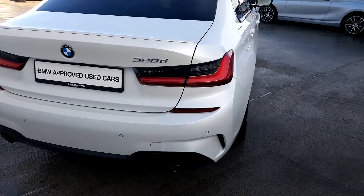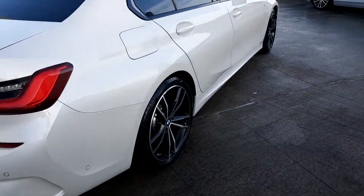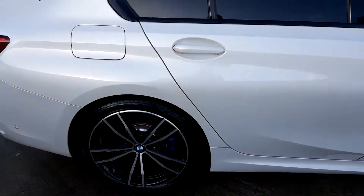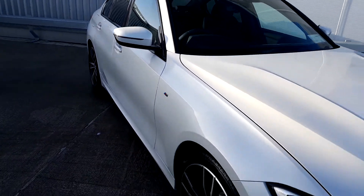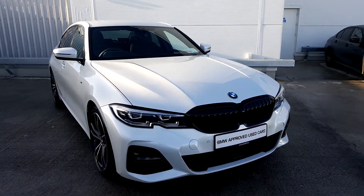It's a 320 diesel which is a 2 litre engine with 190 brake horsepower. If you'd like to arrange a test drive or a viewing of this car, please just give us a call on 01864 7777.